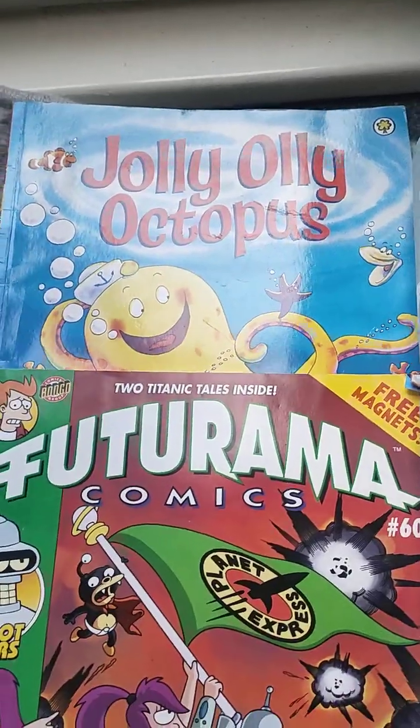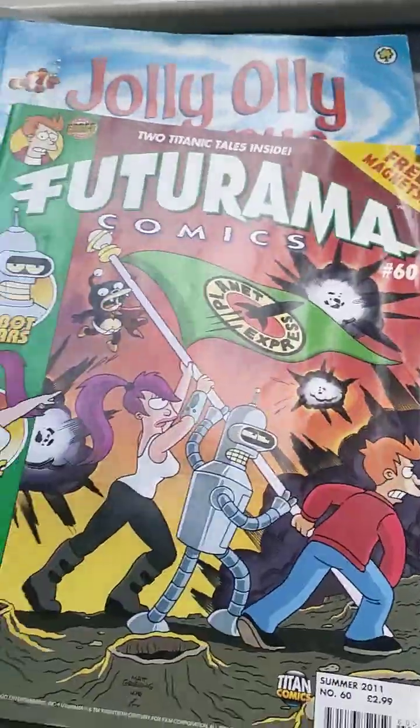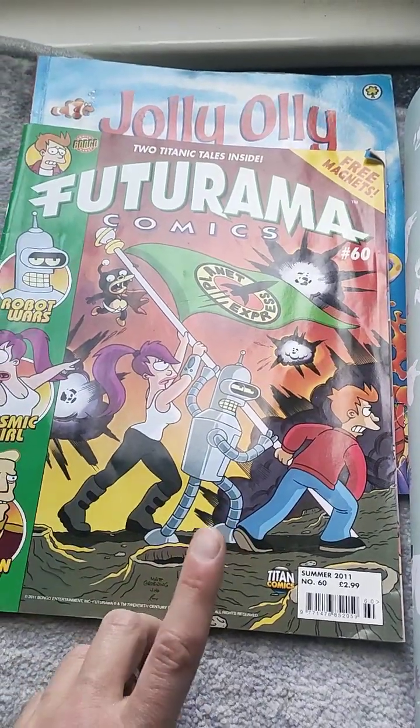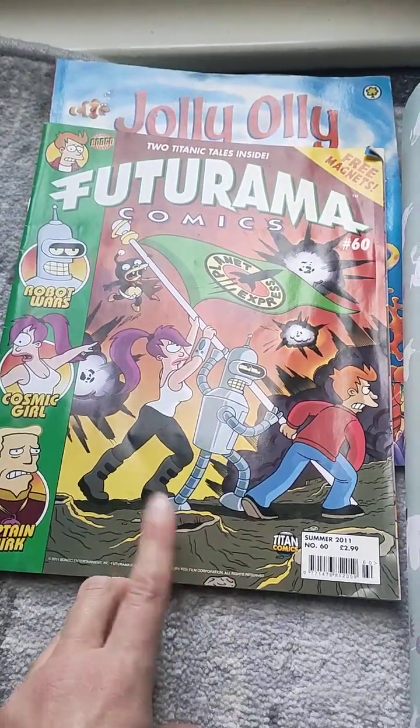Got this jolly octopus book — it was 10p. Got this Futurama comic. It didn't have the three magnets, but it was from 2011. That was 50p.